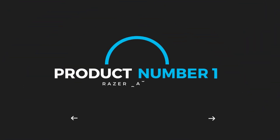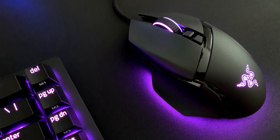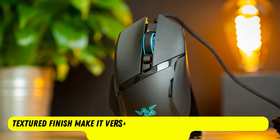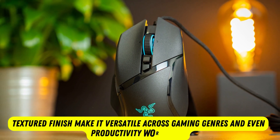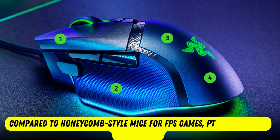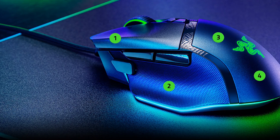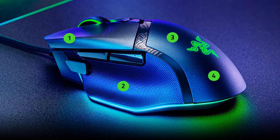Product number 1: Razer Basilisk V3. The Razer Basilisk V3 is the best gaming mouse to hit our lab. Its 9 programmable buttons, well-crafted shape, and premium textured finish make it versatile across gaming genres and even productivity workloads. While it's on the heavier side compared to honeycomb-style mice for FPS games, PTFE feet help it glide easily, and a dedicated sniper button is easy to reach and drops DPI instantly for headshots.